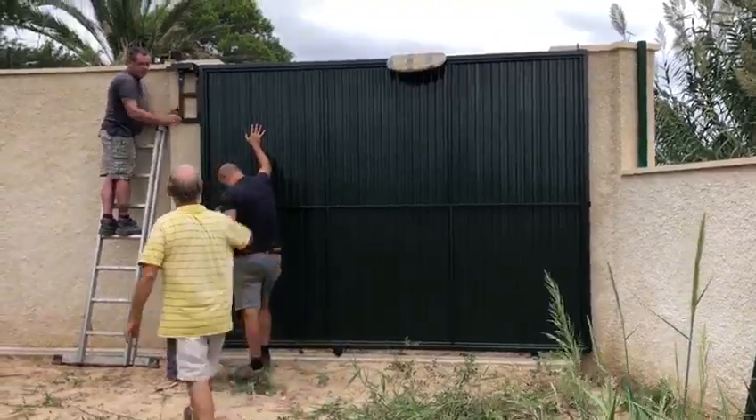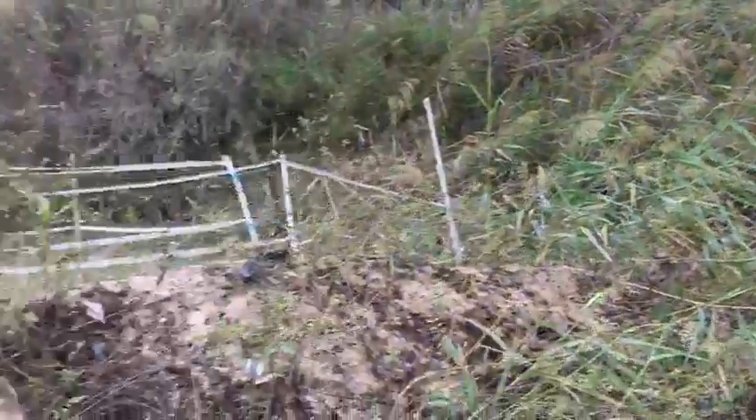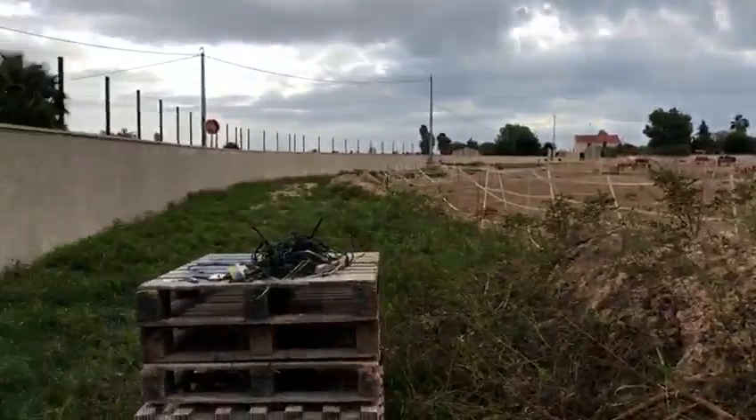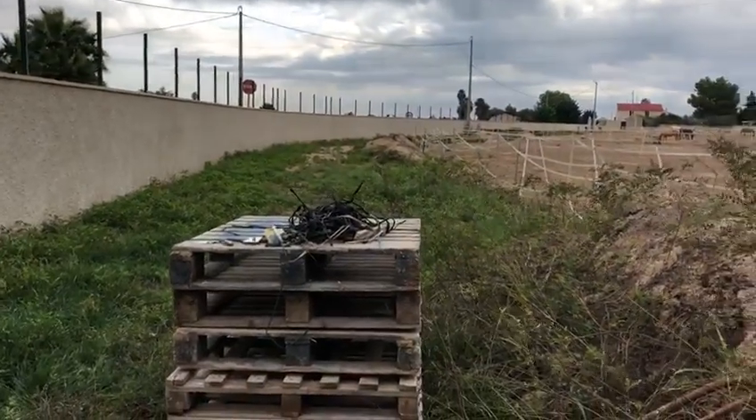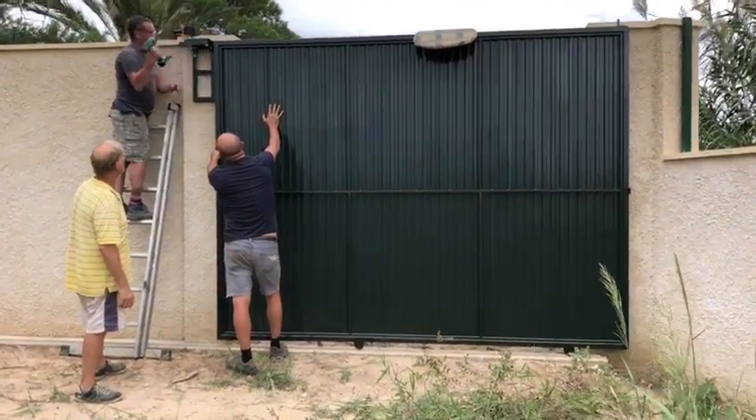This is a red letter day for us here at the centre. This now means that we can actually start to use this piece of land for the horses. Up until now it hasn't been safe for them to use, so we really are so excited.